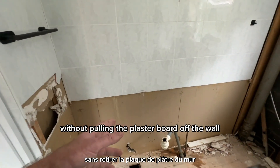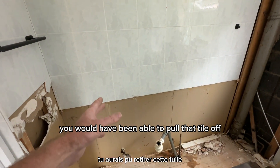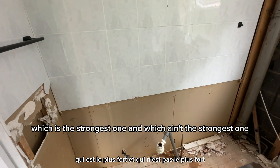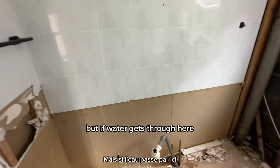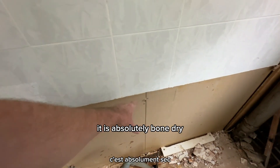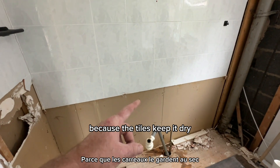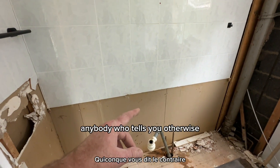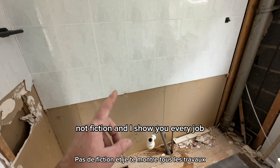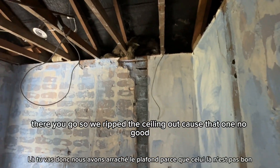If that would have been a wet wall, you would have been able to pull that tile off and the wet wall just stays there. That tells you which is the strongest. But if water gets through - as you can see, that's the sink and it is absolutely bone dry - the tiles keep it dry. Anybody who tells you otherwise is lying to you. I only speak facts, not fiction.